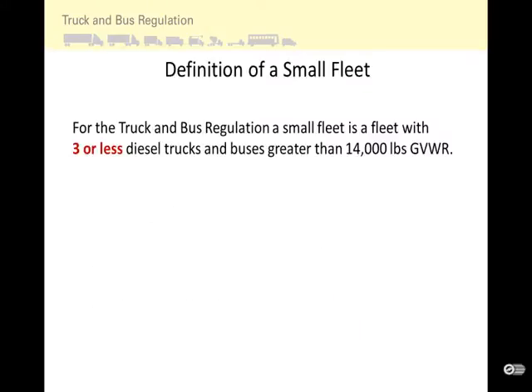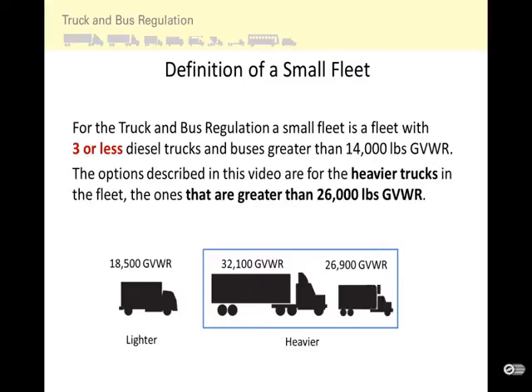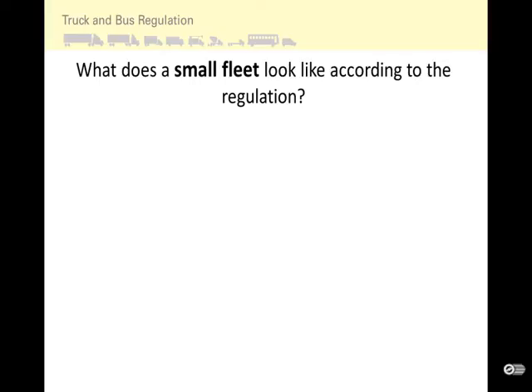For the Truck and Bus Regulation, a small fleet is a fleet with three or fewer diesel trucks and buses greater than 14,000 pounds GVWR. The options described in this video are for the heavier trucks in the fleet — those greater than 26,000 pounds GVWR — as these trucks have engine model years affected by the regulation the soonest. Let's look at what a small fleet looks like according to the regulation.